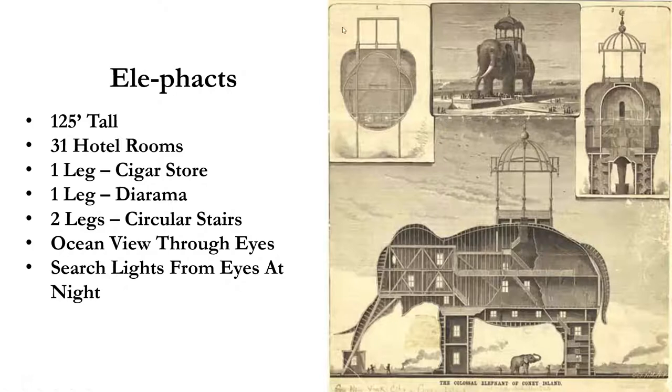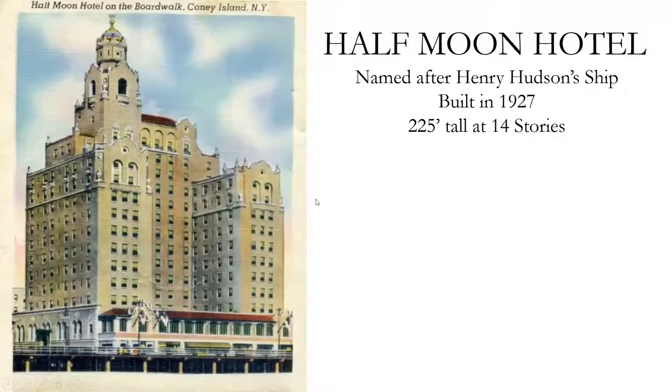Here's the Half Moon Hotel. Henry Hudson arrived in Coney Island via a boat called the Half Moon, so the hotel was named after Hudson's boat. This was reputedly where the mob lived, and apparently a number of people were found below the hotel after some disagreements — it was quite colorful at one time.